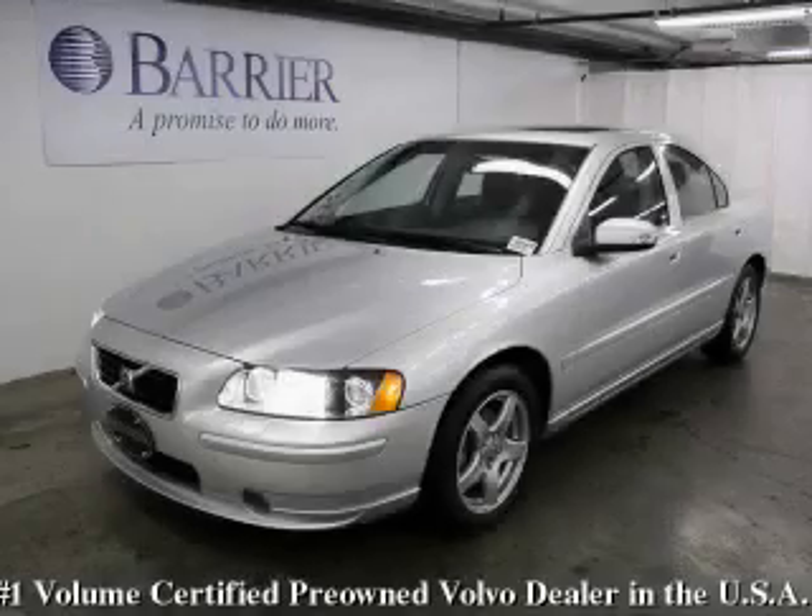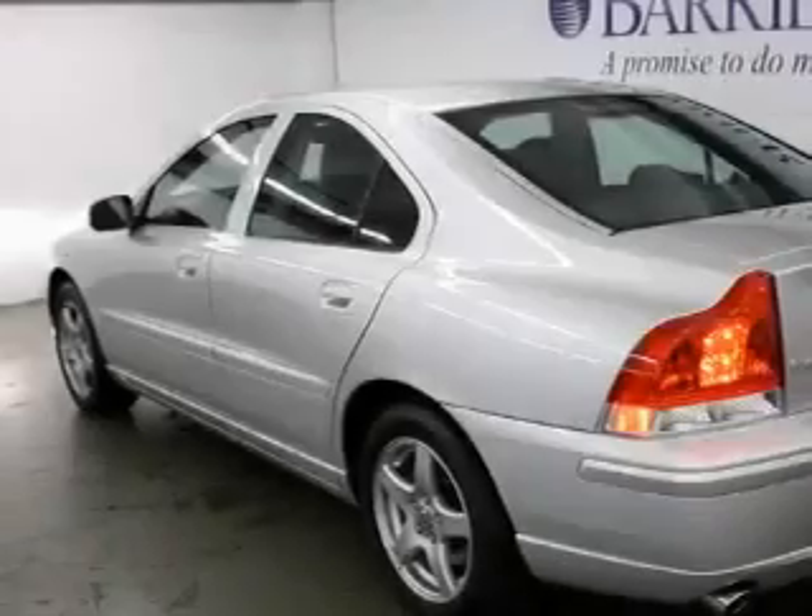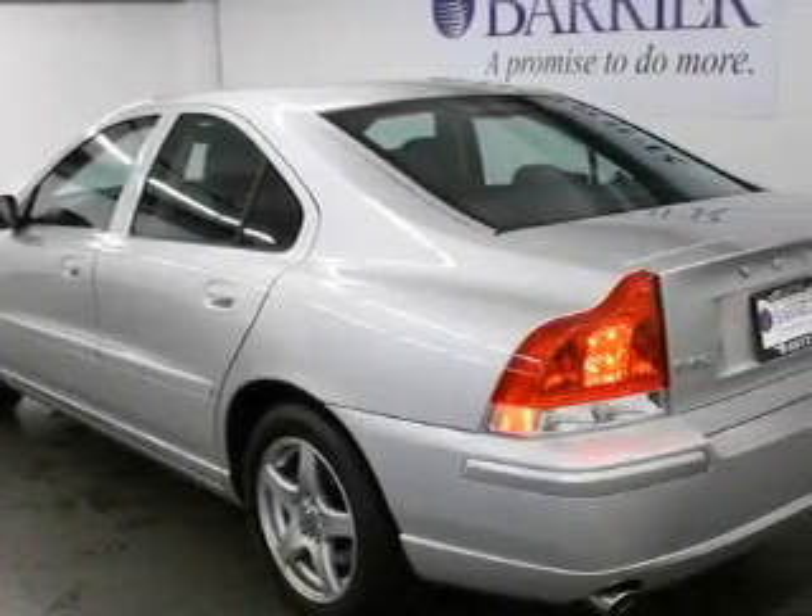This is a certified pre-owned 2009 Volvo S60. It features a 2.5-liter five-cylinder engine and an automatic transmission.